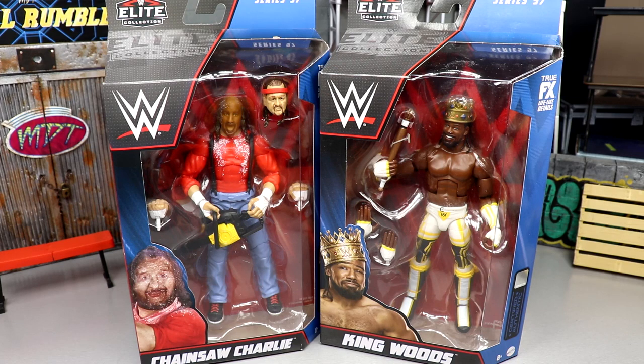Welcome back to another Money of Toys video. Today we're back with a brand new WWE Elite two-in-one review on WWE Elite Series 97 — Chainsaw Charlie and King Woods, Terry Funk and Xavier Woods. Very excited for these. This wave isn't the greatest ever, but it is cool to see some new additions, and there's a lot of newness in both figures.